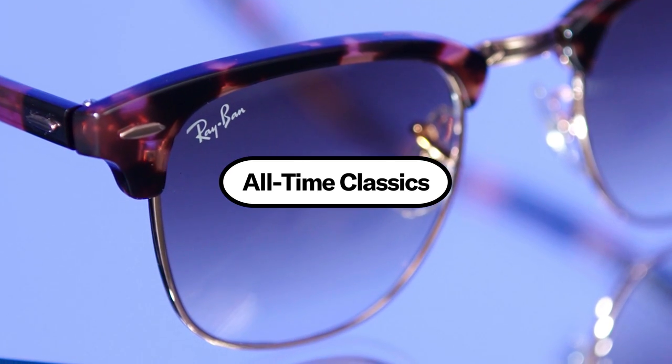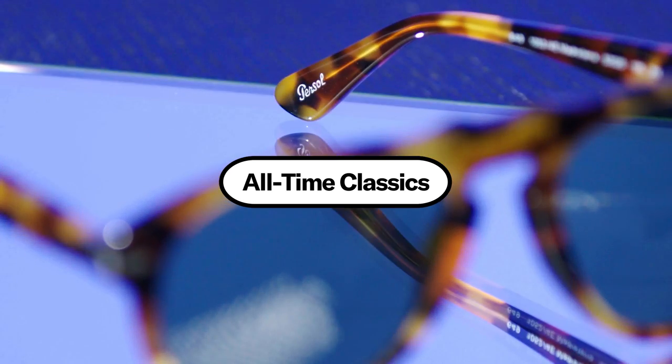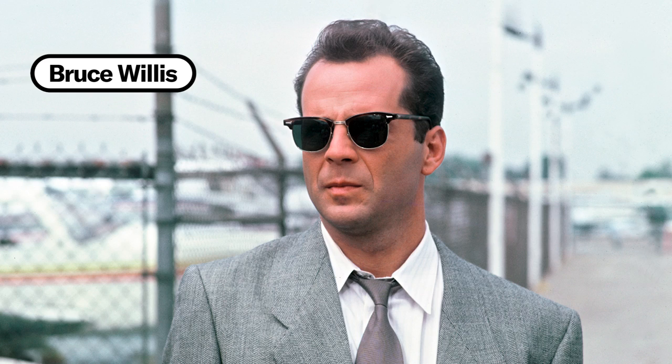The all-time classics. These are the sunglasses that just work. You think about the Wayfarer, the Clubmaster, a pair of Persols. A lot of these sunglasses have been around for a long time. They look good and they have a lot of history to them. These are the sunglasses you can grab and always feel comforted that you're going to look cool. They're tried and true classics for a reason.